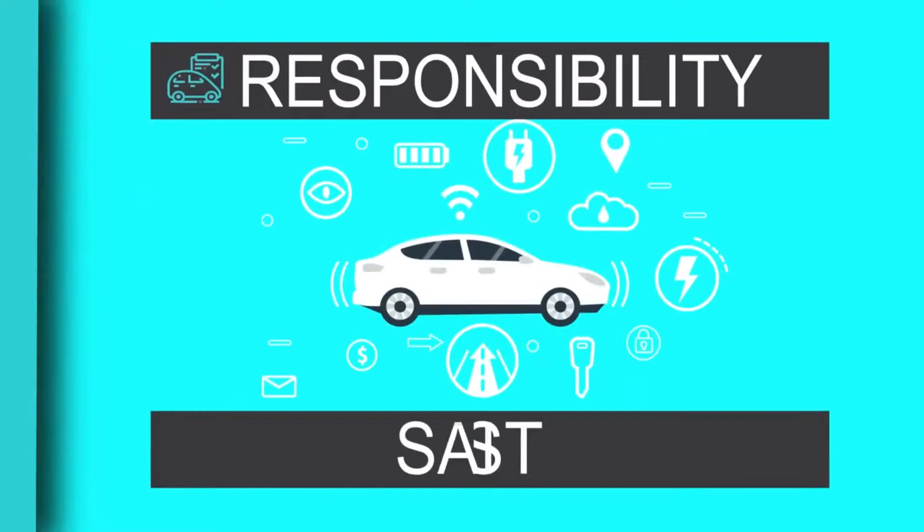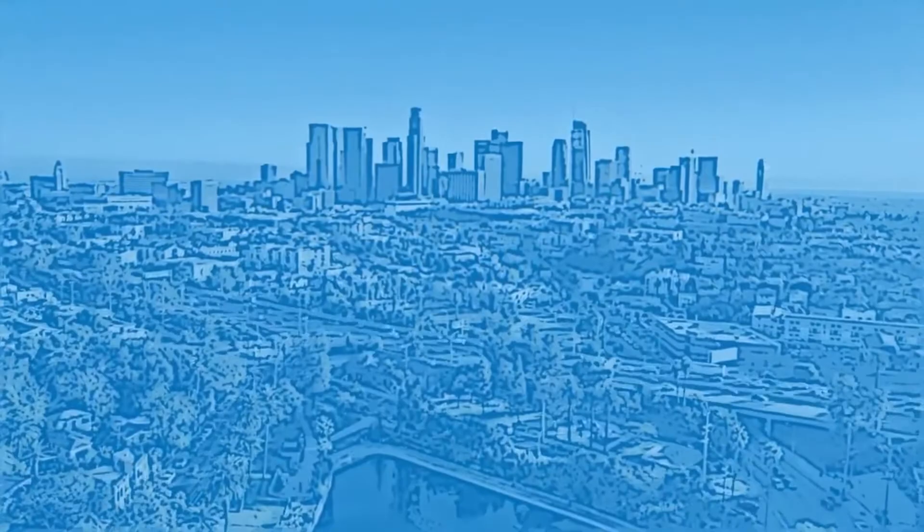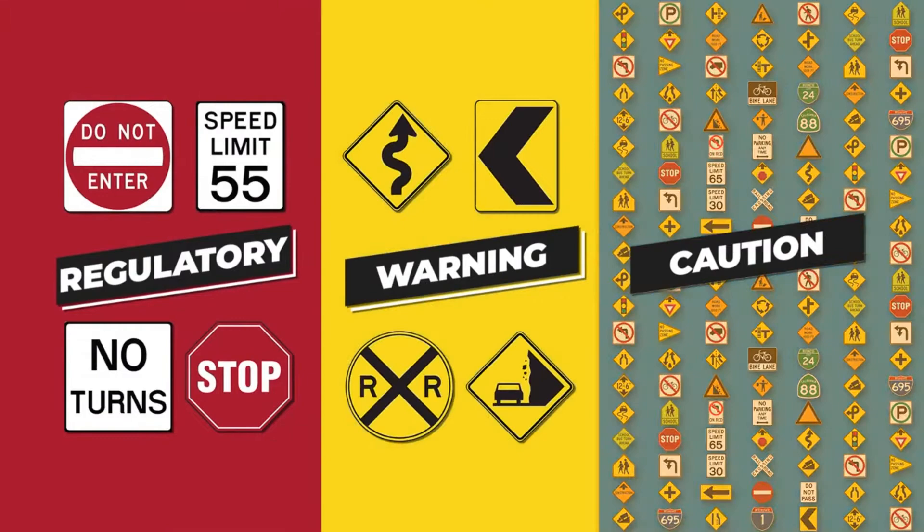You need to fully understand and follow the rules of the road. Traffic signs come in different shapes, colors, and sizes, and each one provides important information designed to keep you and other drivers moving safely. While you'll see a lot of different messages, they have distinct designs related to three basic categories: regulatory, warning, and caution.